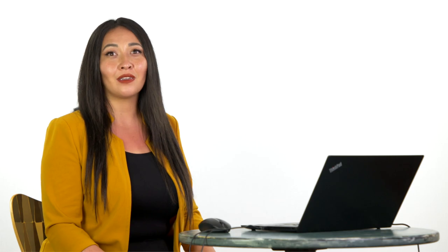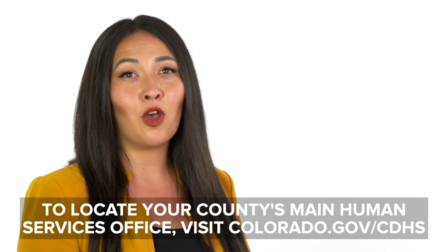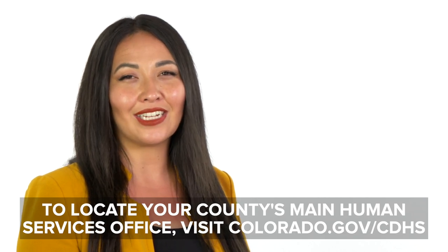If you cannot provide a mailing address, your LIV ID card will be mailed to your county's main Human Services office. To locate your county's main Human Services office, visit Colorado.gov/CDHS.